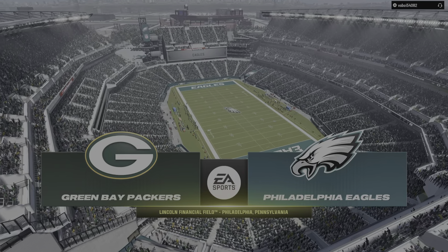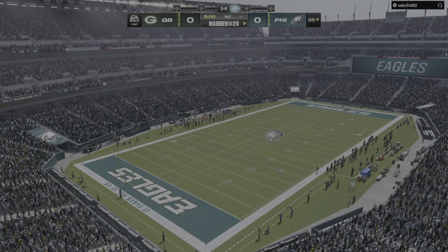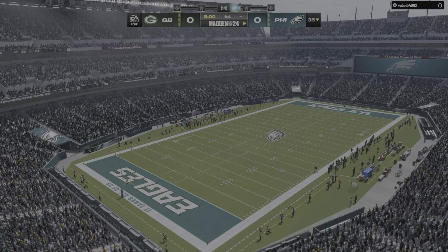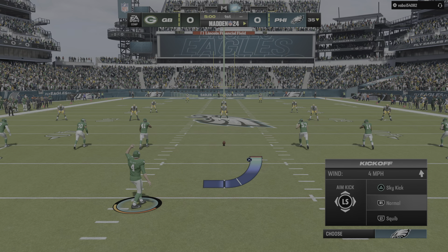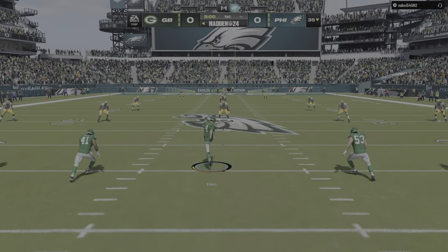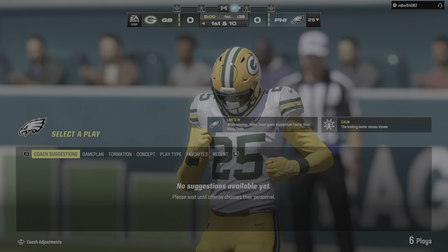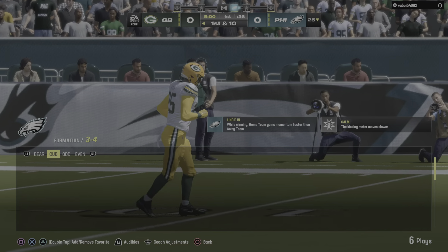We're at the home of the Super Bowl 52 champions, Lincoln Financial Field in Philadelphia, PA. We've got a good matchup on tap as it'll be the Green Bay Packers taking on the Philadelphia Eagles. Here's kicker Jake Elliott ready to get this one started, and off we go. Fair catch is going to be taken and this will be moved out to the 25.